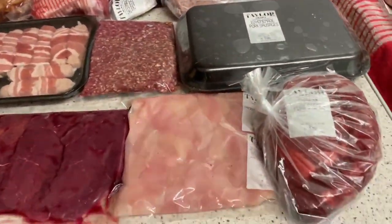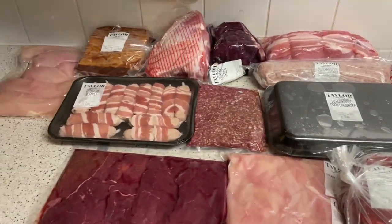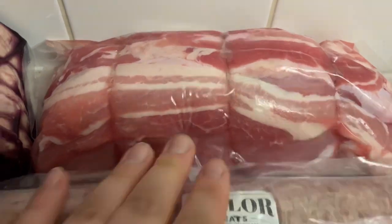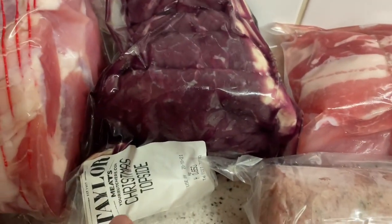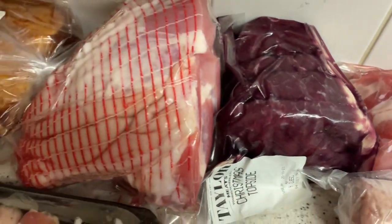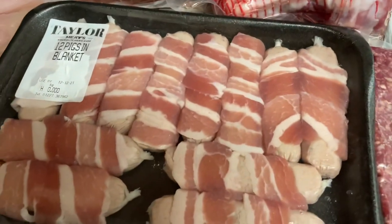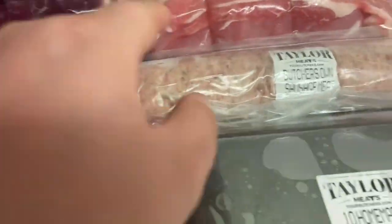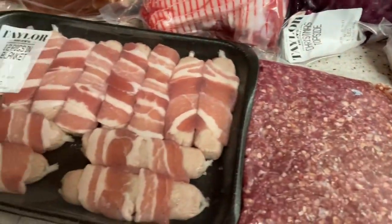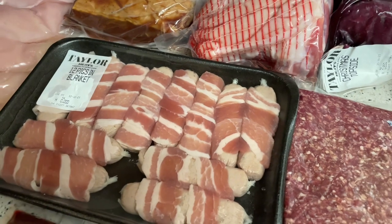Moving on to mine, it's a bit mix and match. Starting with the Christmas hamper first: we've got a turkey crown wrapped in bacon, sausage meat, a topside beef joint, a gammon joint, and the pigs in blankets came free in the deal. So that's the turkey crown, the beef, the gammon, sausage meat, and three pigs in blankets — for £35, which is not bad.